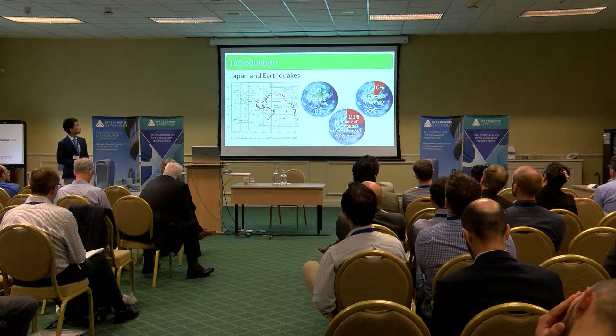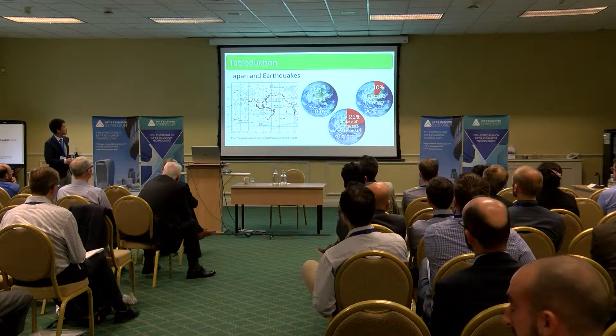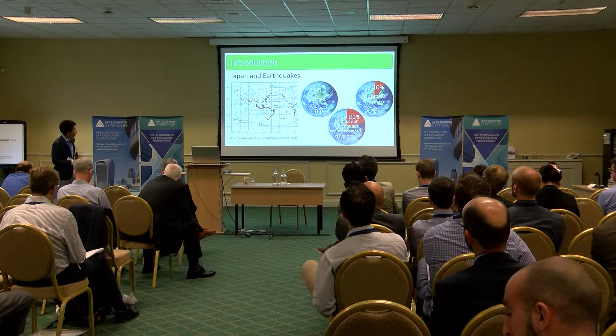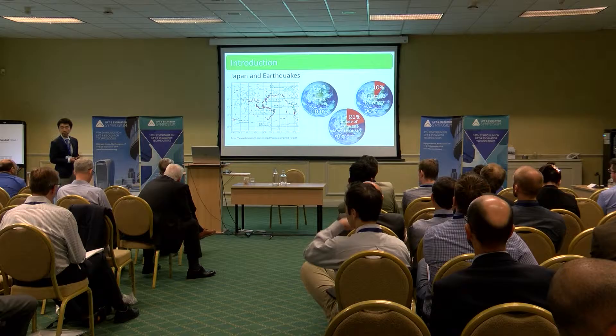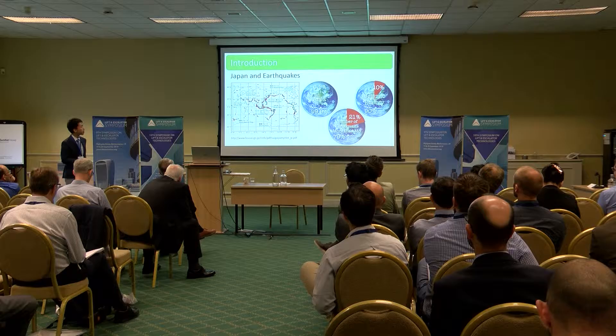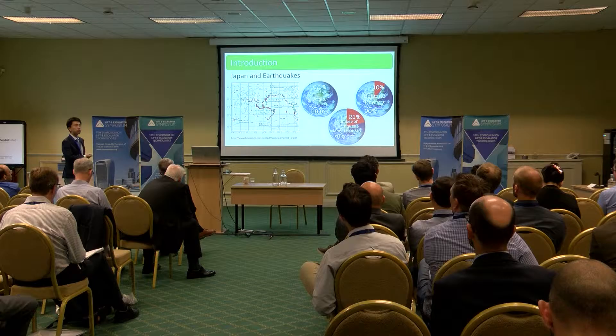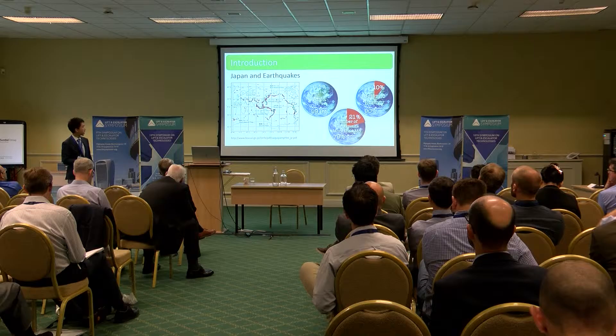Let me start with the introduction. This slide shows the relationship between Japan and earthquakes. Japan is located on four tectonic plates on the Earth, so we have many earthquakes. The small circles show the epicenters of earthquakes. Japan has only 0.1% of the total area of the Earth. However, 21% of earthquakes with magnitude 6 occurred in Japan and surrounding seas, and also 10% of seismic energy was dissipated in Japan and surrounding seas.